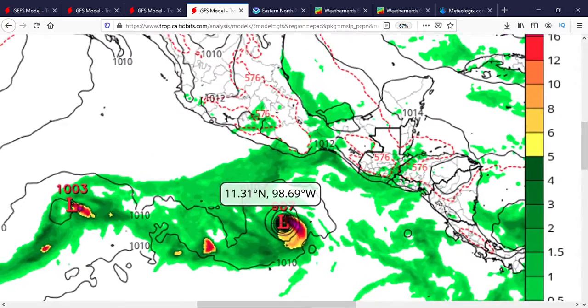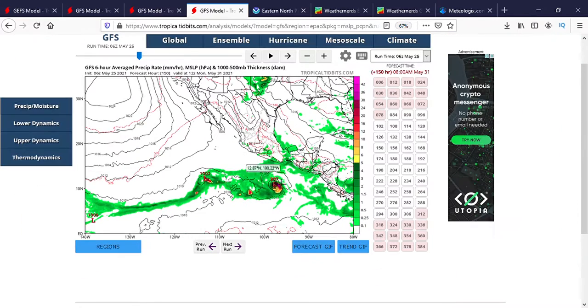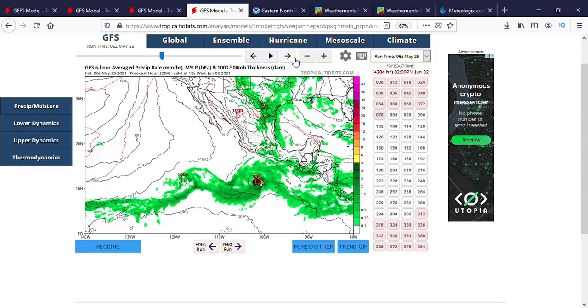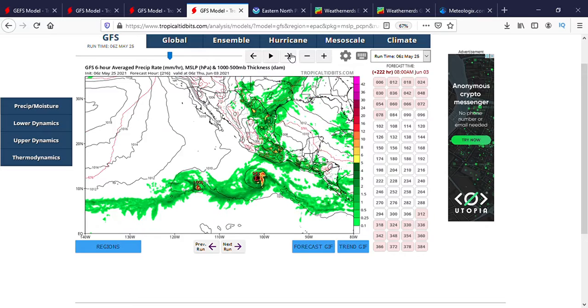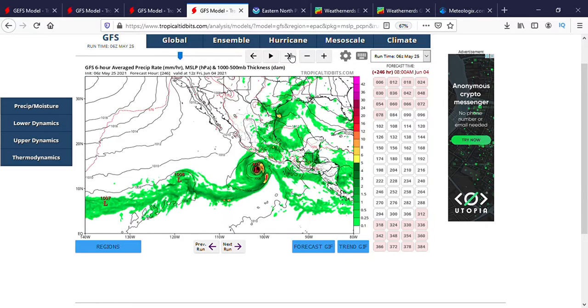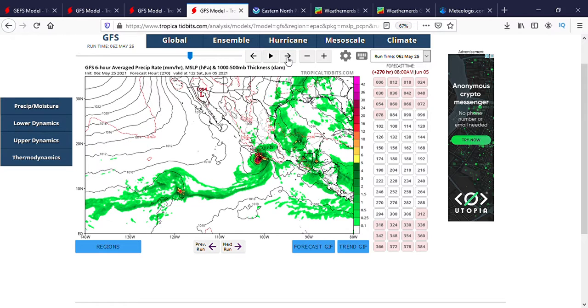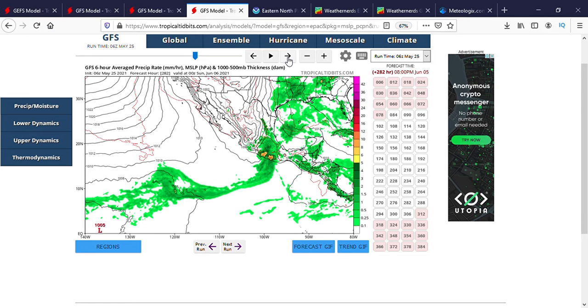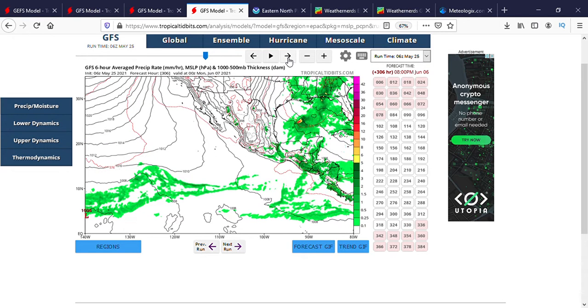At that time, the second area of disturbance is already a 987 millibar system, while this first one would be closer to a hurricane. After it strengthens, the stronger the storm the more it will move, and this one ends up coming very close to the Mexico coast before dissipating just upon landfall. But this is the worst case scenario.